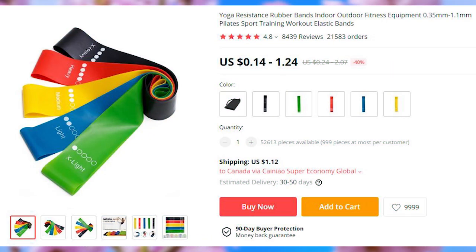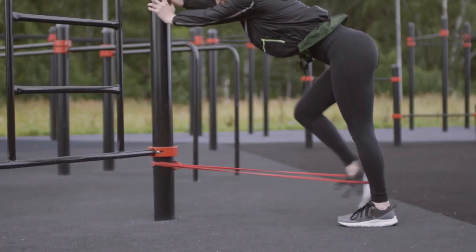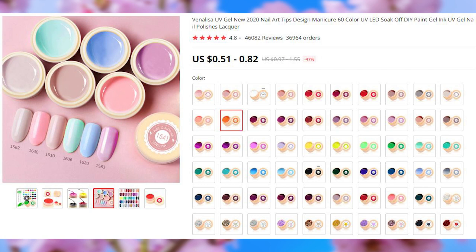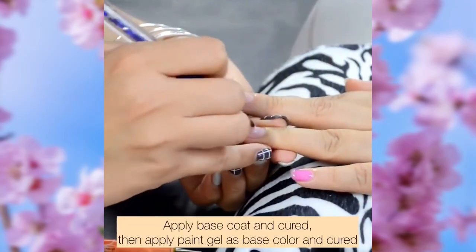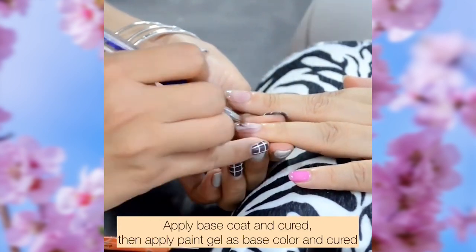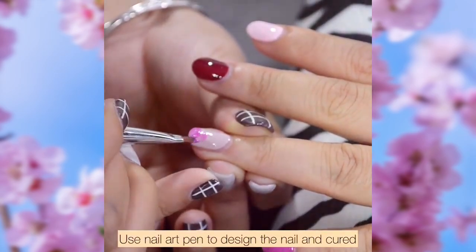Regular resistance bands are also quite popular this season. This listing gives you an option to purchase them individually based on the desired resistance strength. This nail gel listing has over 36,000 orders. There are 60 different colors available, and the listing feedback is rated at 4.8 stars with a lot of reviews.